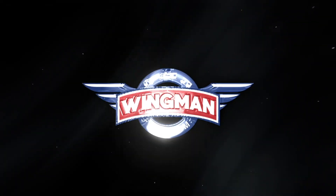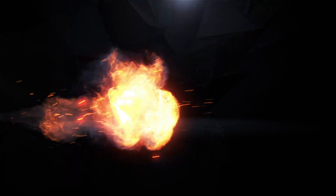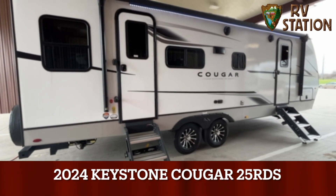This RV walkthrough video is Wingman approved and is compliments of RV Station, a member of the RV Dealers iTrust Network. Hey, thanks Wingman. This is Sandy here at RV Station Waco.